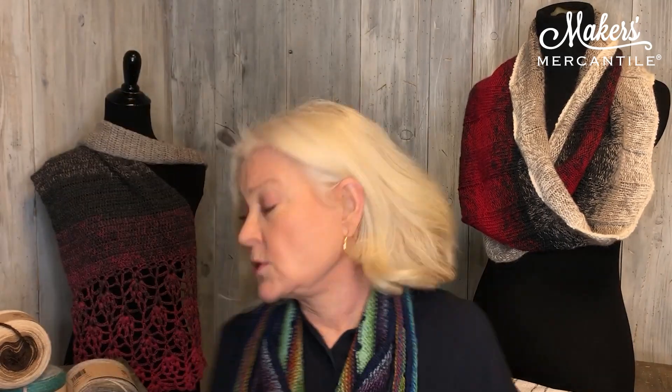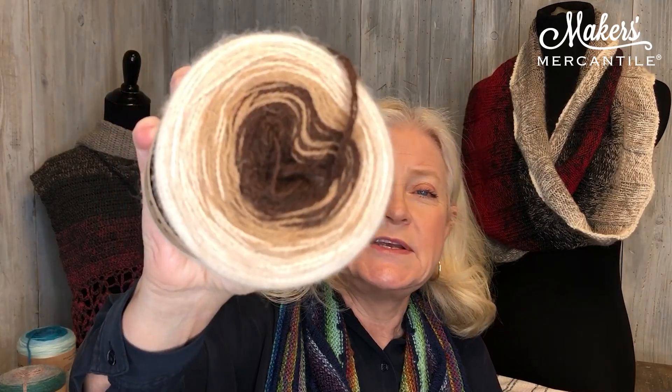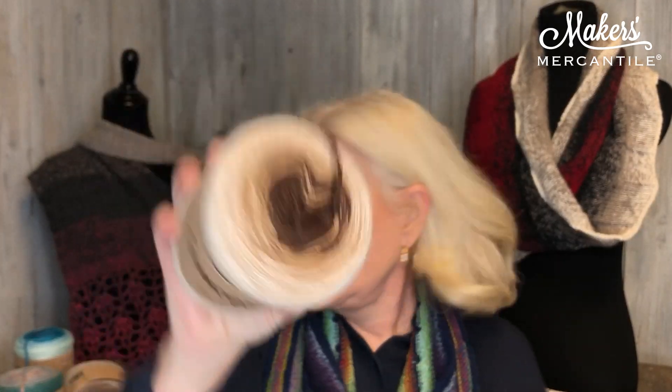This is baby alpaca and it is wonderfully soft. It has a beautiful gradient with all the different colors — there's a beautiful brown here, a light purple that goes into dark purple. There's a lot of different colors to choose from. On every single cake you're going to get 200 grams — that's a pretty big cake — 200 grams and 440 yards of a worsted weight yarn, so one cake goes a long way.